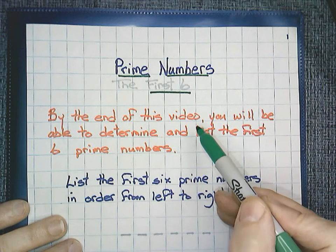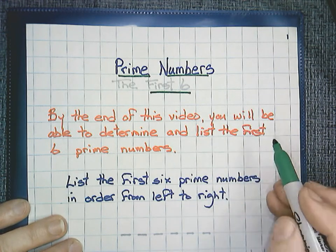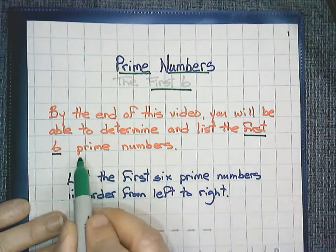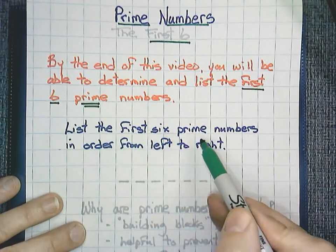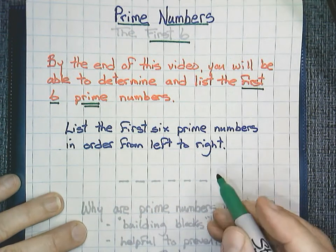By the end of this video, you will be able to determine and list the first six prime numbers, listed in order from left to right.